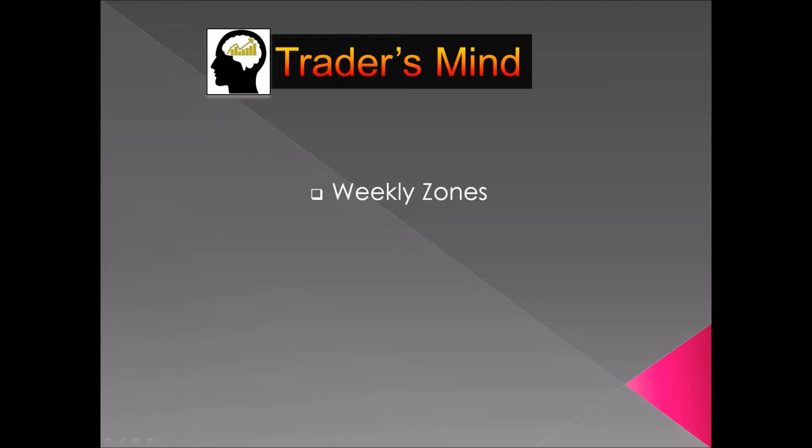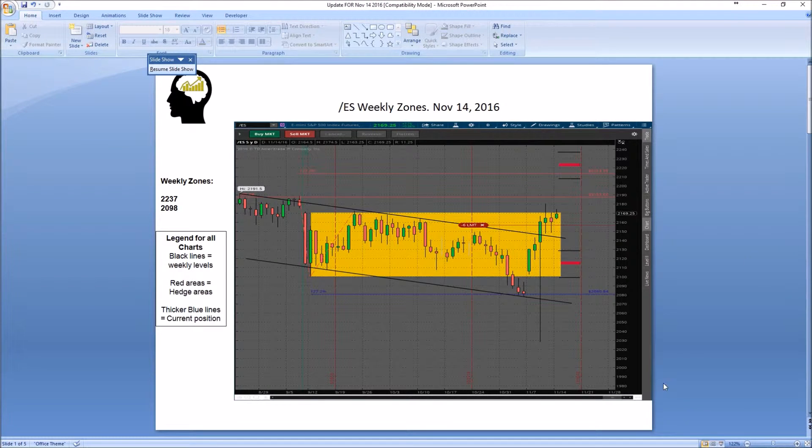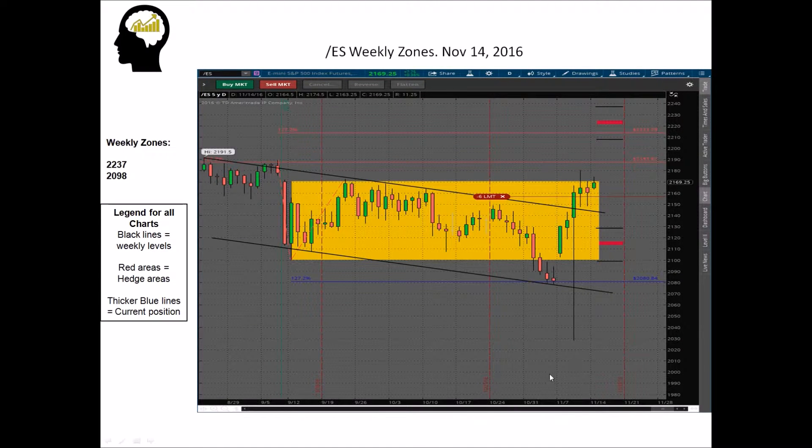First up is the S&Ps. Look at this morning — another green opening. That's been the story for the last couple of years; it's hard to find periods where we've had red openings scattered throughout. It's predominantly been green openings for days, weeks, and months at a time.